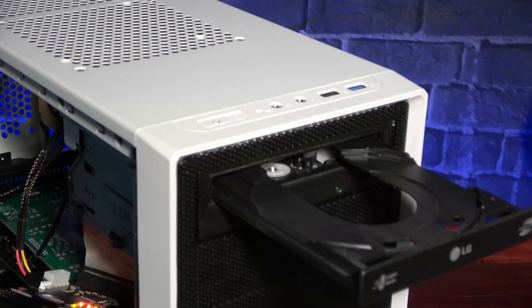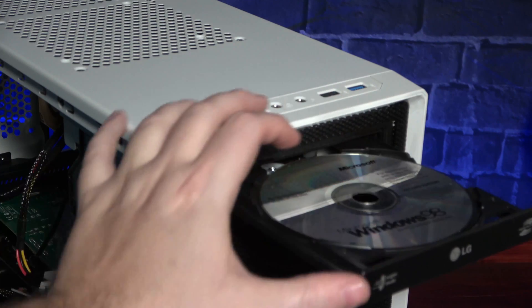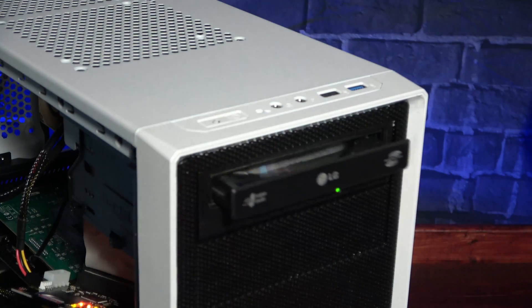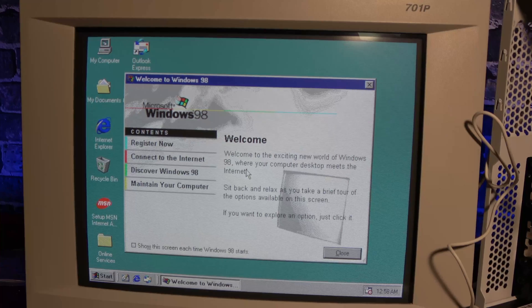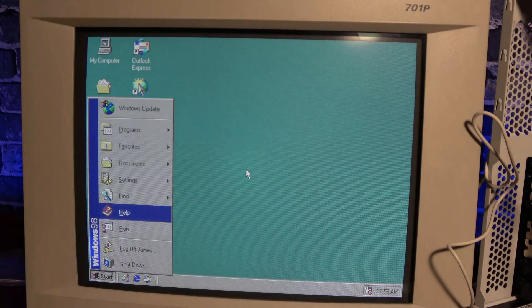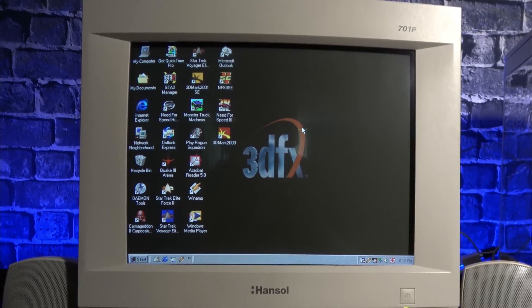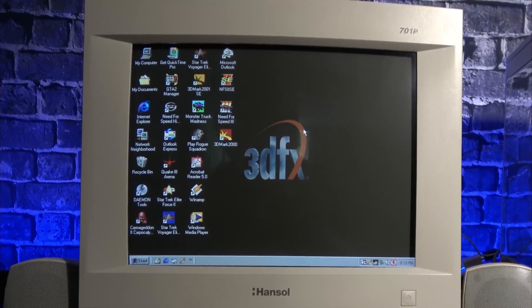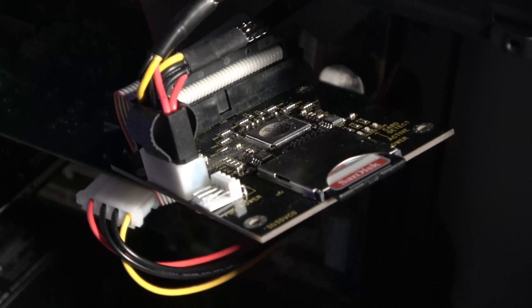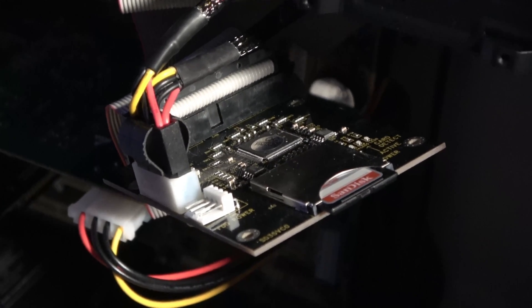Now it's time to install Windows 98 before completing assembly on the tower. Windows is installed but quite noticeably lacking drivers, so let's fix that. Everything seems pretty stable, so I'm going to go ahead and get everything closed up. The only snag is the SD to IDE adapter — I don't have a good way to mount it, so I'll design and 3D print a bracket for that.